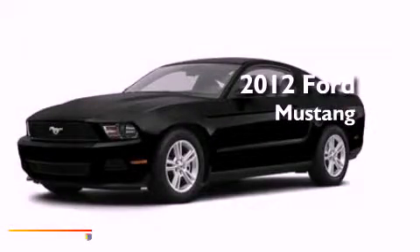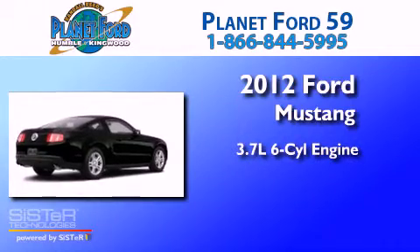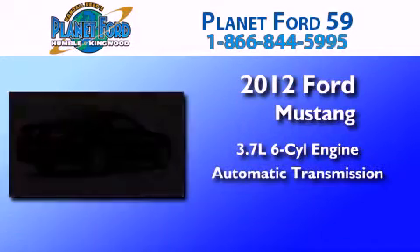This is a brand new 2012 Ford Mustang. It has a 3.7-liter six-cylinder engine and an automatic transmission.